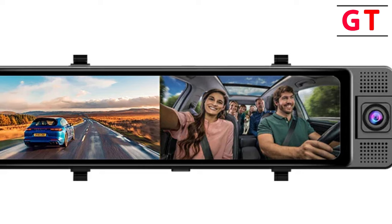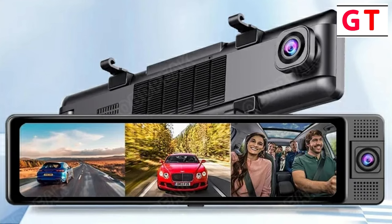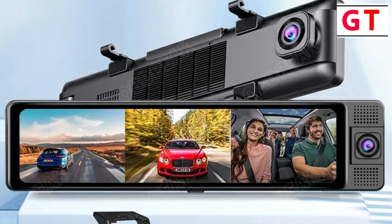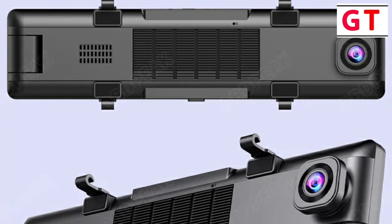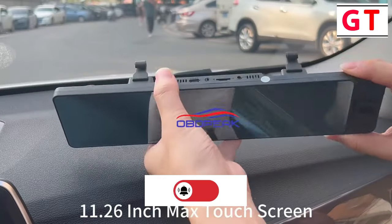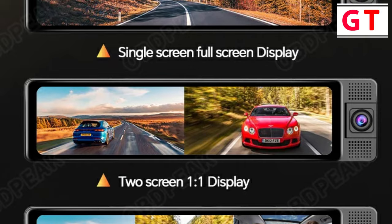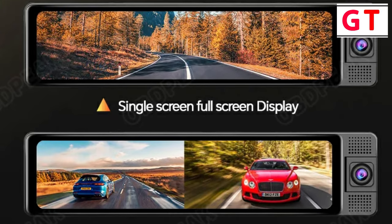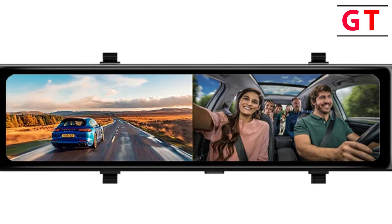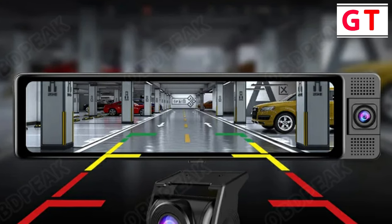11.26-inch touchscreen: navigating through the features is a breeze with the 11.26-inch touchscreen, allowing easy access to settings, video playback, and multiple display modes. This dash cam offers flexibility with multiple display modes — you can switch between full-screen displays and configure simultaneous views of front plus interior, front plus rear on two screens, and even front plus interior plus rear on three screens. Front UHD 4K recording captures road conditions with incredible detail, allowing you to discern license plates and road signs. The Wi-Fi app is compatible with both iOS and Android, allowing real-time video viewing and downloading, preventing crucial footage from being overwritten. The included GPS antenna monitors and displays real-time trip data including time, speed, and coordinates — invaluable for accident tracking, roadside assistance, and insurance claims.